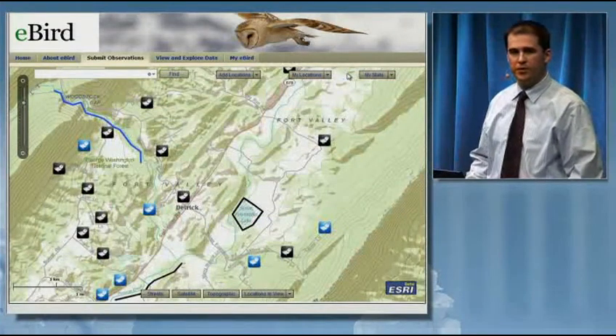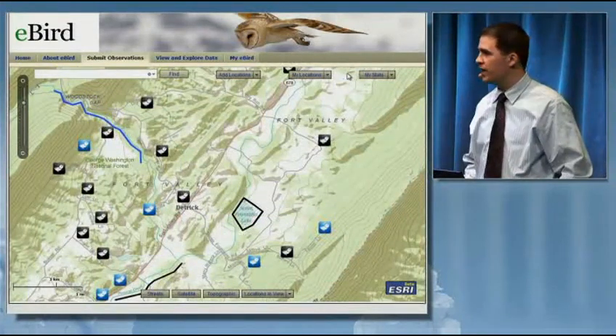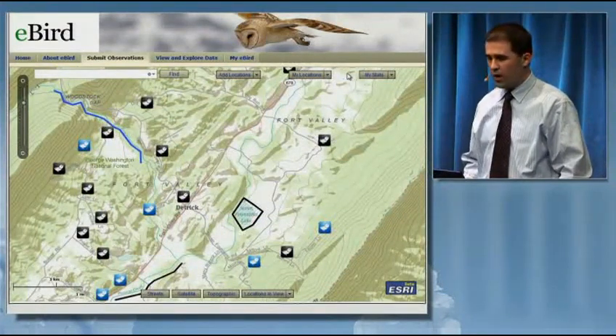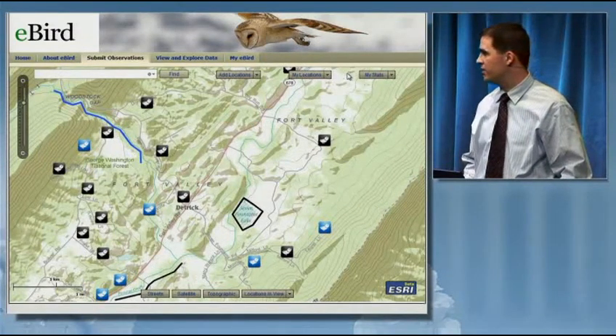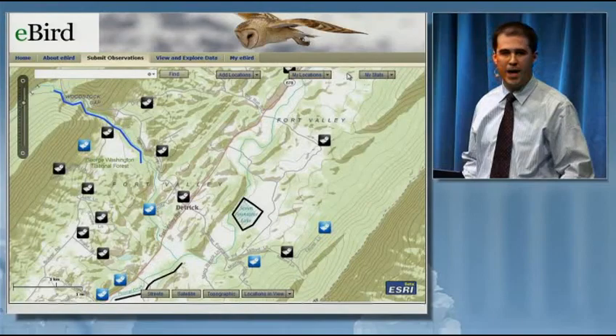So what I've shown are two examples of VGI: issue reporting and citizen science. Although the concept of VGI may seem new, volunteer geographic information is just another form of geodata that can be managed in a GIS.